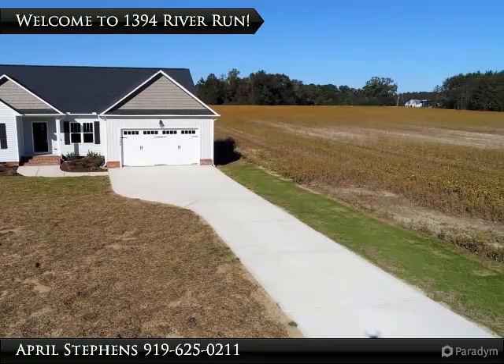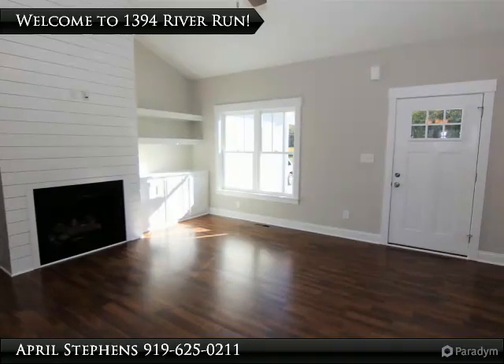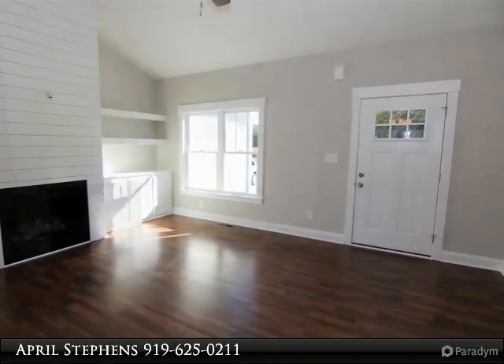The home will offer incredible features, and there is still time to pick finishes. Nestled on a large lot in the Selma Pine Level area — must see.